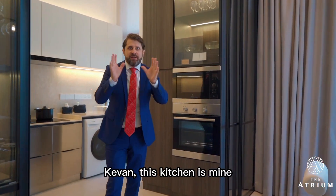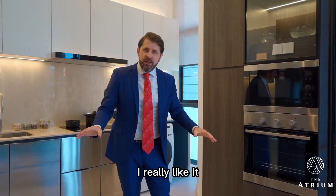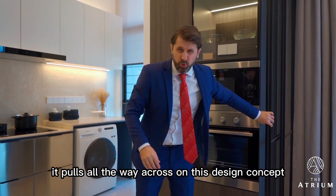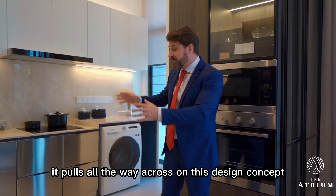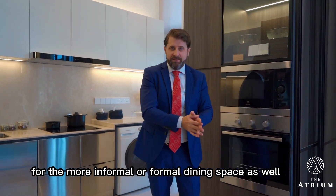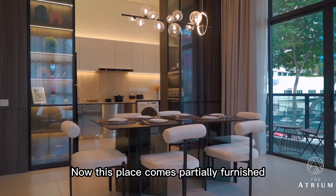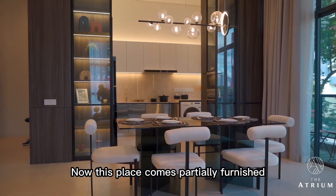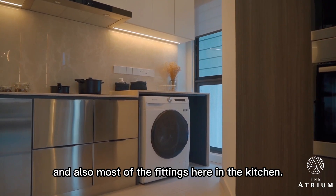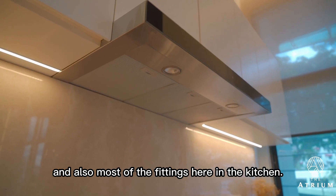This kitchen is mine — I really like it. I love the space, and I love the divider here as well. It pulls all the way across and separates the kitchen from the more informal or formal dining space, and keeps those smells in here. This place comes partially furnished — it comes with the fridge, the oven, the washing machine, and most of the fittings here in the kitchen.